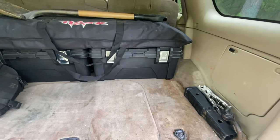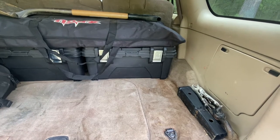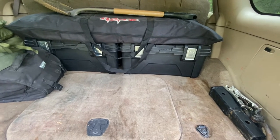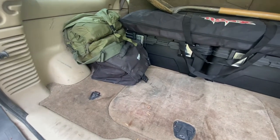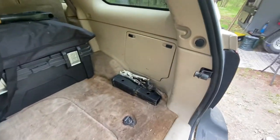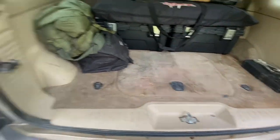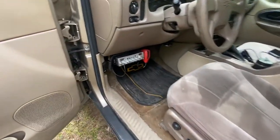The cargo area is set up for recovery gear and loadout. The toolbox on the right is all hand tools. The toolbox on the left is all recovery gear — static strap, kinetic strap, tree savers, shackles, two snatch blocks. We have a Viair 300P air compressor, a trauma kit, a fire extinguisher, a shovel, traction boards in a bag, and a jump pack plus spare parts in the factory storage compartments.